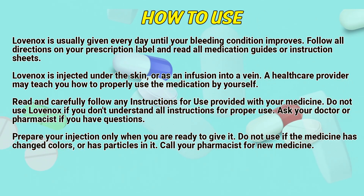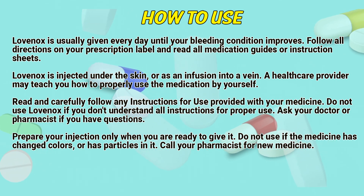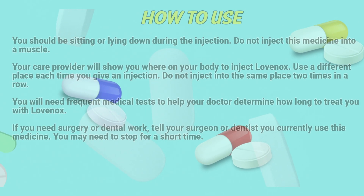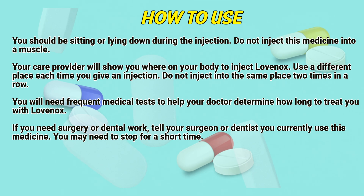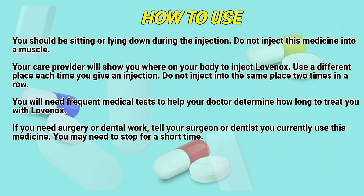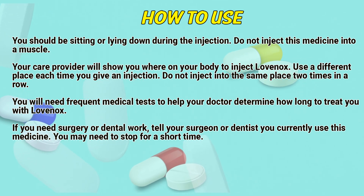Prepare your injection only when you are ready to give it. Do not use if the medicine has changed colors or has particles in it — call a pharmacist for new medicine. You should be sitting or lying down during the injection. Do not inject the medicine into a muscle. Your care provider will show you where in your body to inject Lovenox. Use a different place each time you give an injection; do not inject into the same place two times in a row.